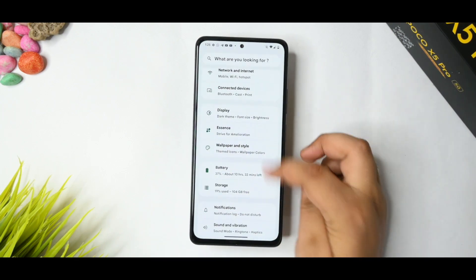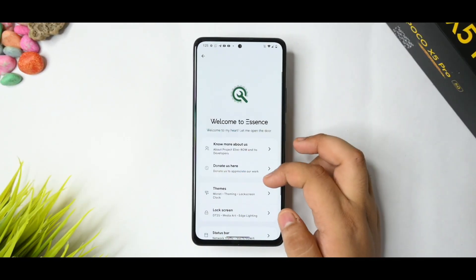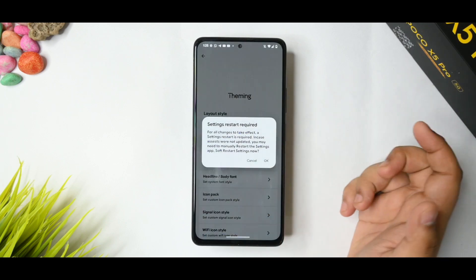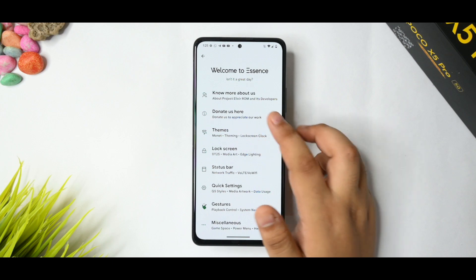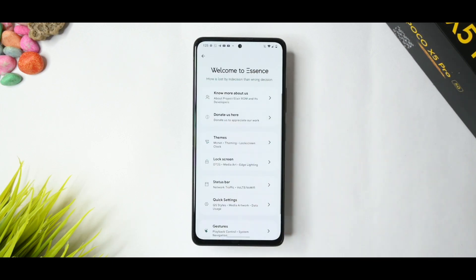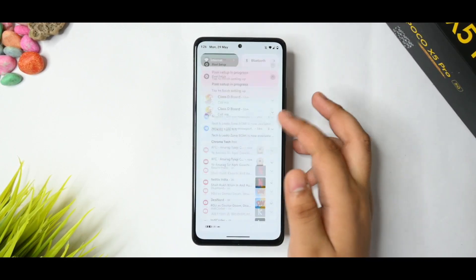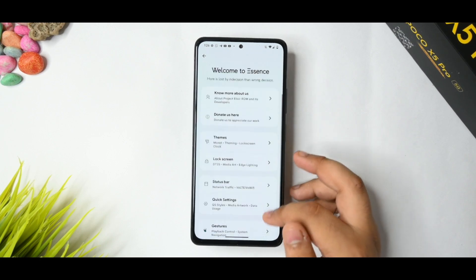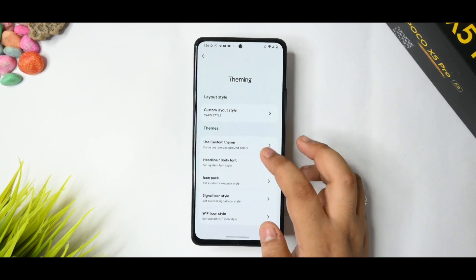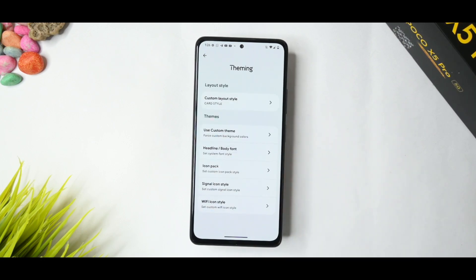For the customization part, this is the Essence options where you get all the custom editions available. There is a themes option where you can select layout styles — default or others. I like the card style so I'm switching to that. It gives a really good look.